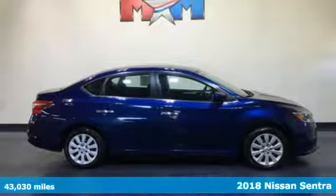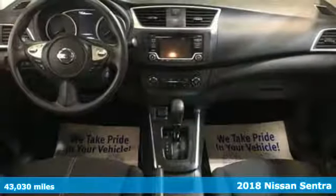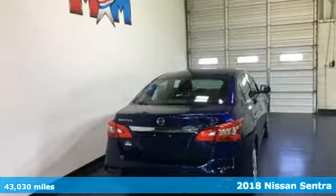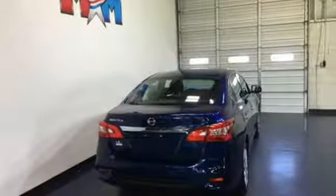It's a 2018 Nissan Sentra. Nissan excites the senses so you can enjoy the journey, and get ready for an impressive combination of features.